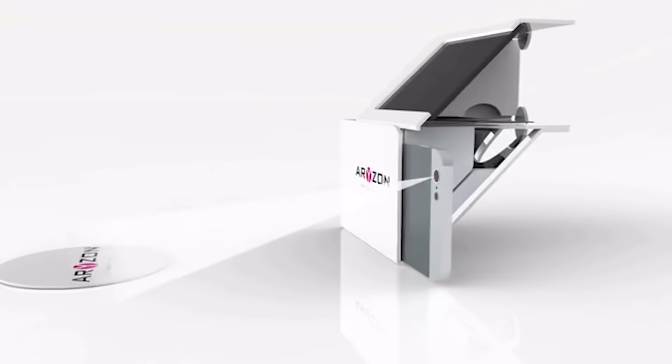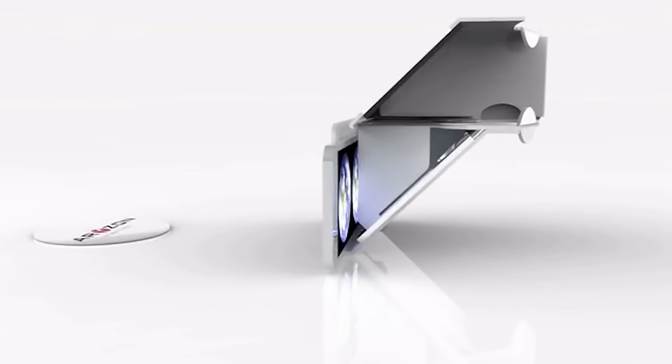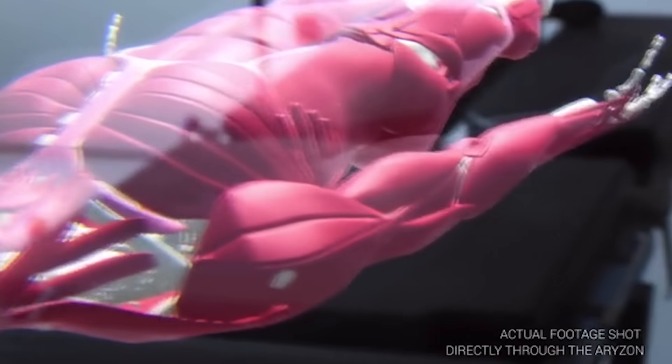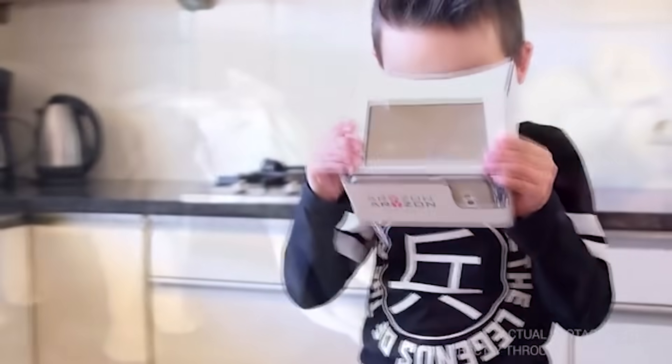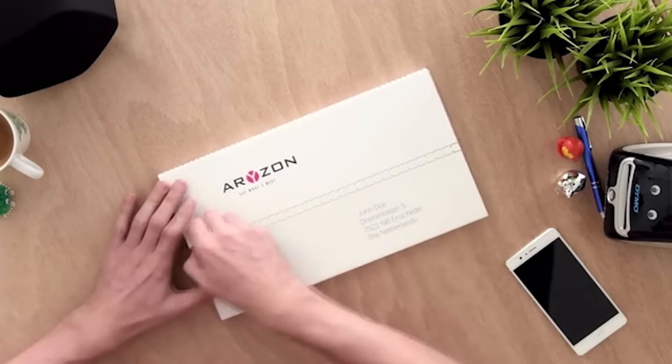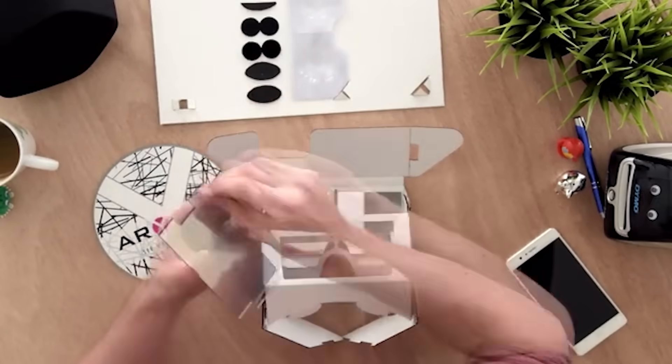This modern creation is not only ideal to enjoy games but also to learn. For example, it's a great tool for medical students. You can purchase these virtual reality glasses for $29.